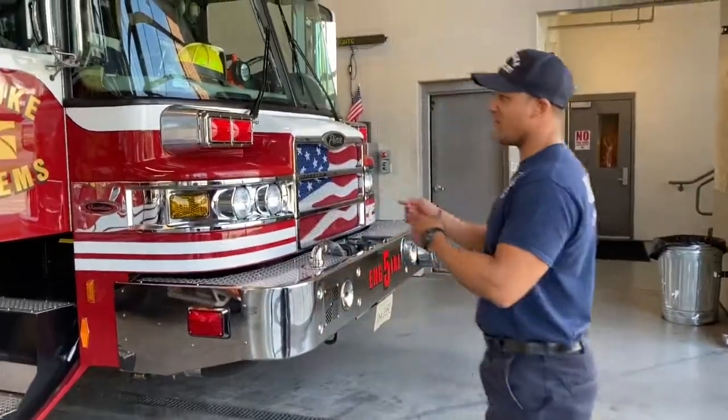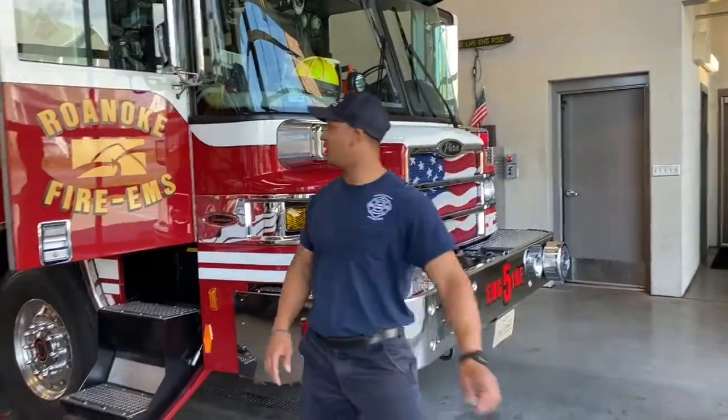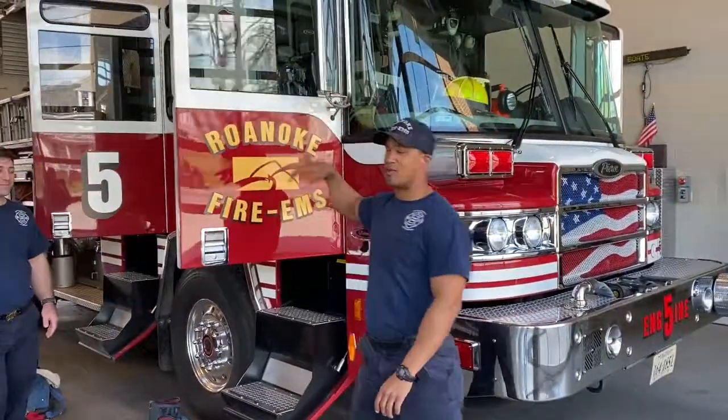So here we have Engine 5, that's our engine truck, mainly for fire suppression. On the officer side, we have a driver/operator and we always have a firefighter riding in back as well. I'm going to switch it over to Brad Sweeney and we're going to go over all the different compartments that this truck has and how we utilize it.